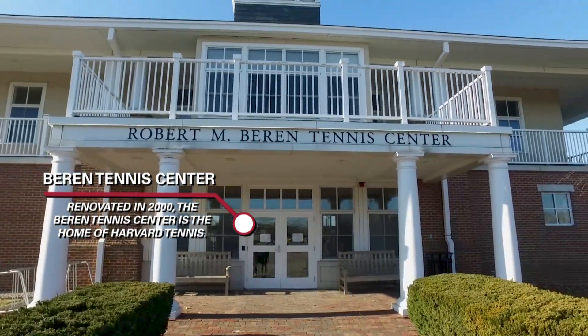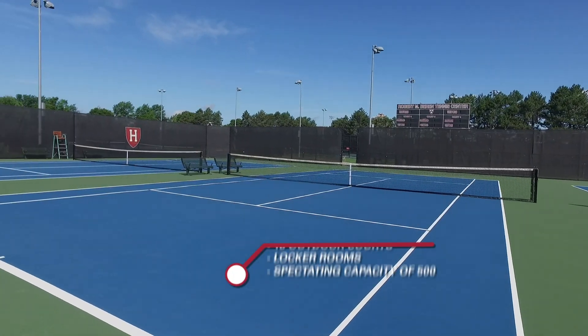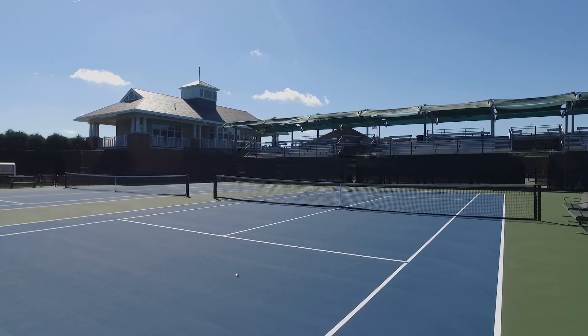Located along the Charles River, Barron Tennis Center is home to Harvard Tennis. Fully renovated and reopened in 2000, the state-of-the-art facility boasts 18 courts, six of which are surrounded by stadium seating that accommodates nearly 500 spectators.